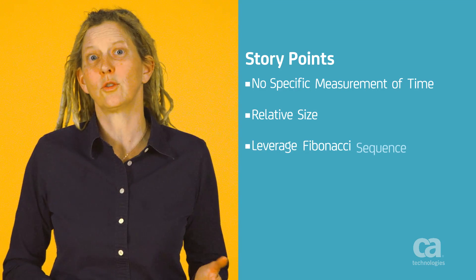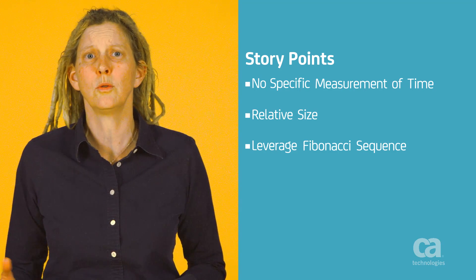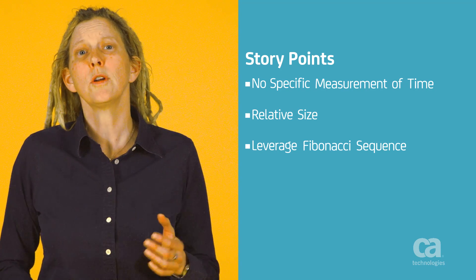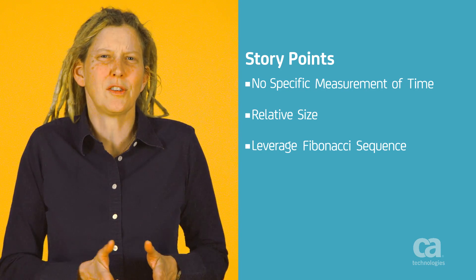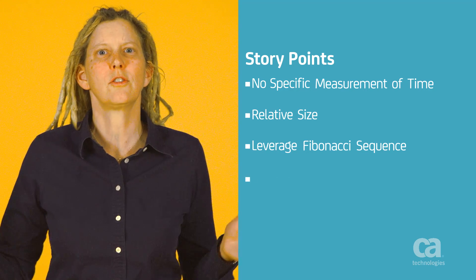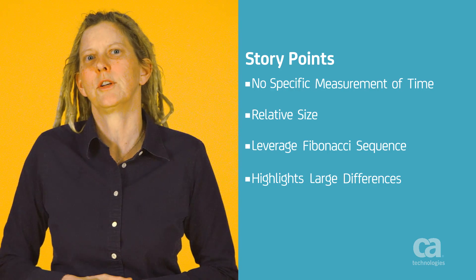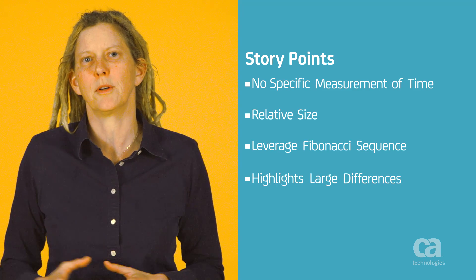When Agile teams size stories in points, they leverage the Fibonacci sequence — 1, 2, 3, 5, 8, 13, etc. — to avoid false precision. This approach helps us remember that small differences are never as important as we think they might be. It's the larger differences and the relative sizing between stories that help us figure out how to put them together in a collection and estimate our time over long periods.